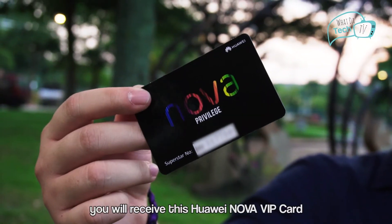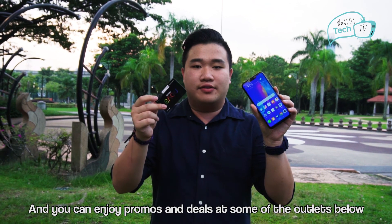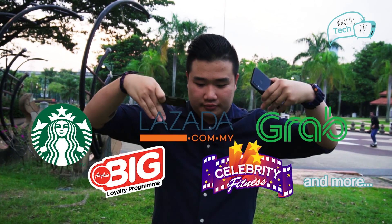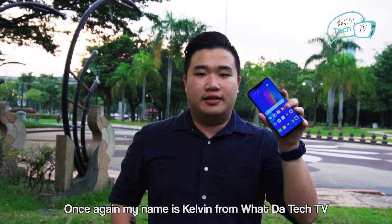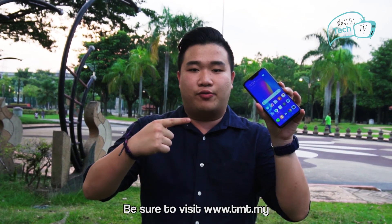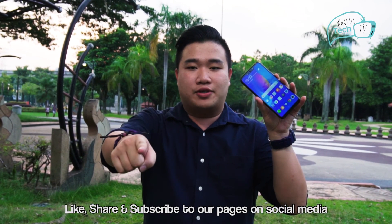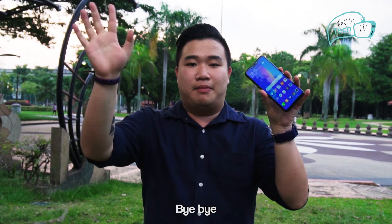If you buy this Huawei Nova 3i, you receive a Huawei Nova VIP card, and you can enjoy promos and deals at some of the outlets. My name is Kelvin from WaterTech TV. If you want to know more about this phone, be sure to visit www.tmt.my. I'll see you guys in the next video. Like, share and subscribe to our pages on social media. Follow my Instagram. Bye-bye.